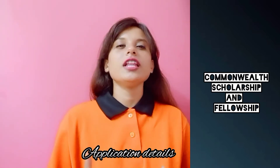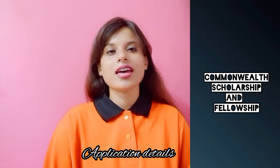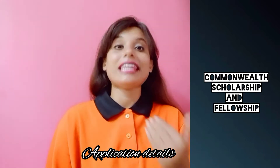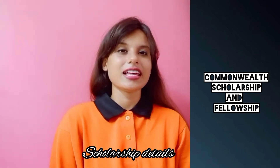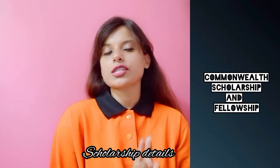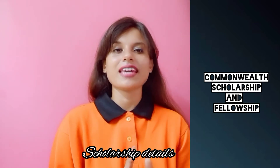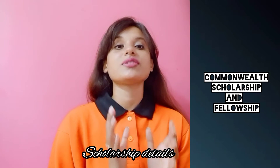You can fill up the application for this particular scholarship in the month of August, especially for batches starting in the next academic year. There is no specific fixed scholarship amount — it basically depends on the deserving candidates. The scholarship is applicable to UK universities only.